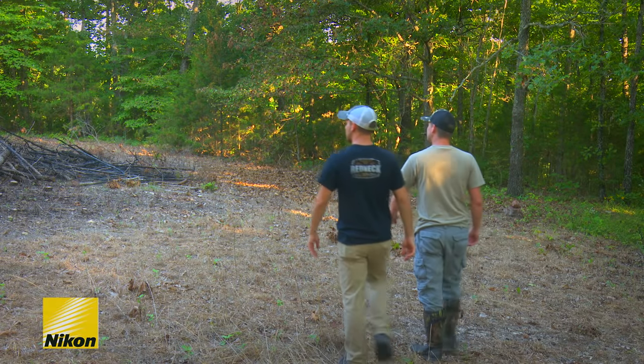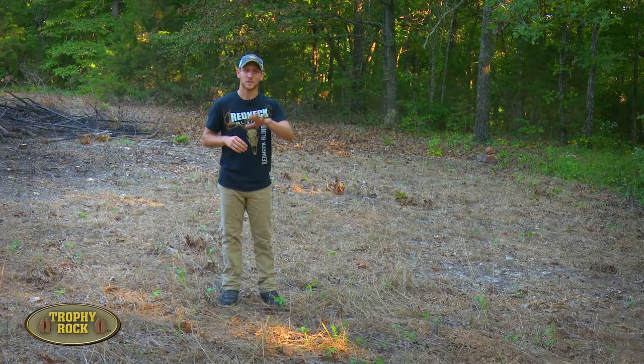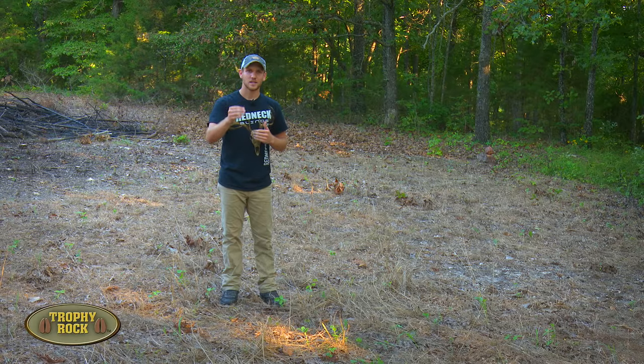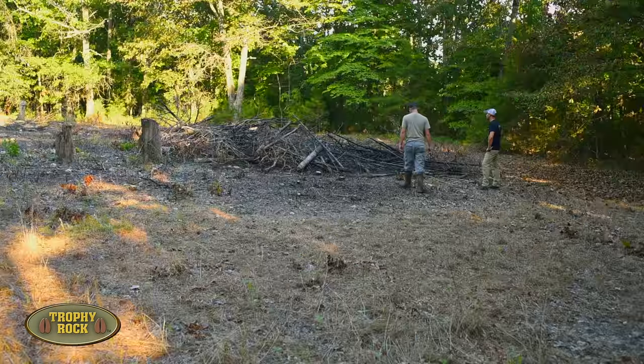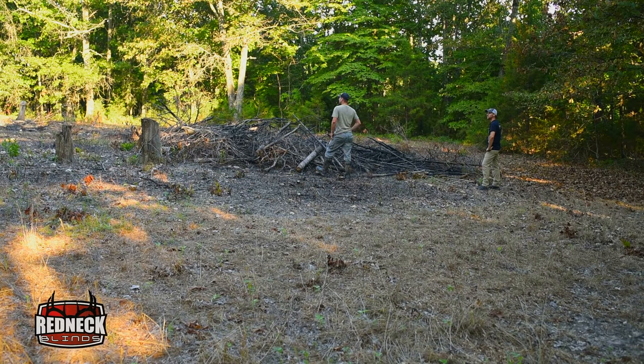My family just recently purchased a property in the Ozark Mountains. It's 108 acres. A lot of this land is going to be devoted to cattle operation, but I'm interested in harvesting and managing deer on the property. We've got two tenths of an acre in here to plant and turn into a food plot.